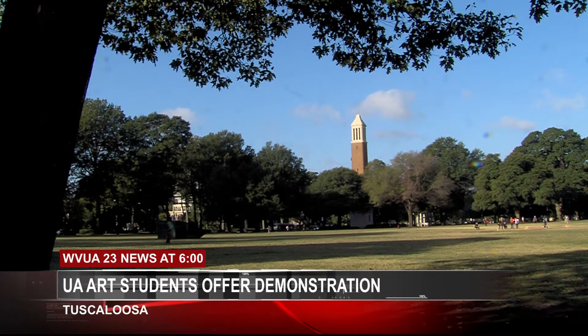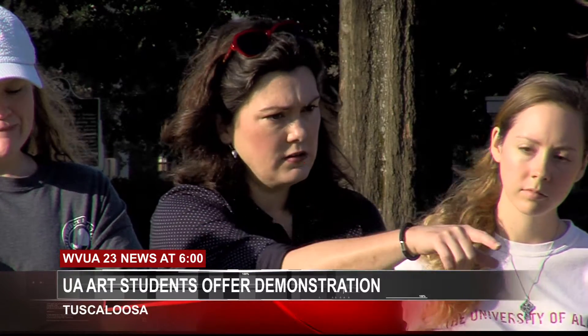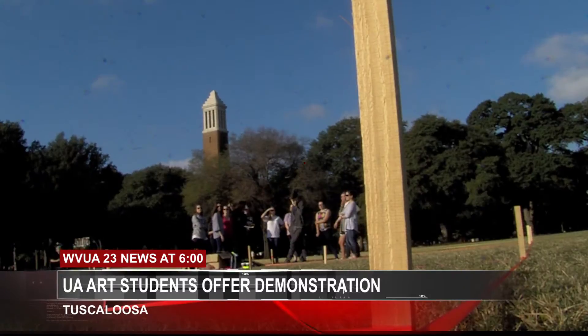Some University of Alabama Art History students offered passersby a taste of medieval times this morning on the U of A Quad. Students from several classes showed how designers blended art and math to construct a famous cathedral in France.